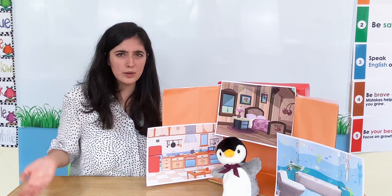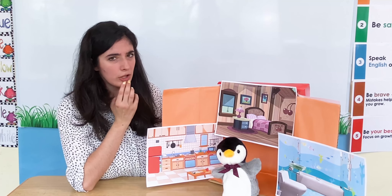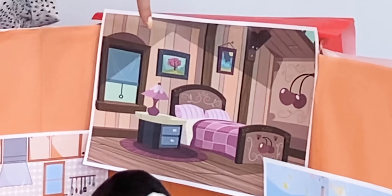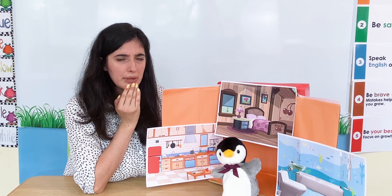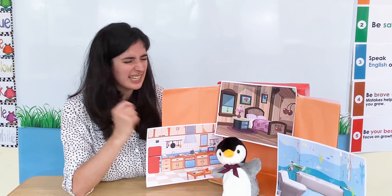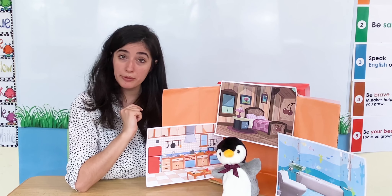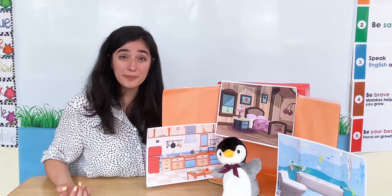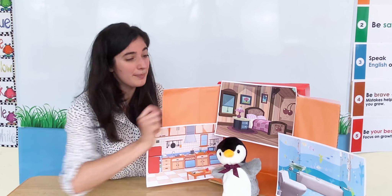Nice big voices, good job. Now what else does Marshall Manners have? Let's have a look. I can see this room — it has a bed and it has some nice pictures. It has a bed. What could it be? We've had a kitchen already. Is it a bathroom? No it isn't. What room is it? It's a bedroom. Oh wonderful, well done! So he has a bedroom here.